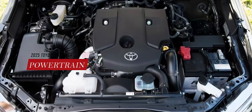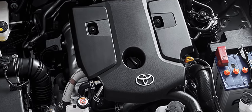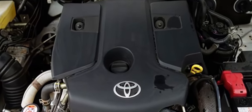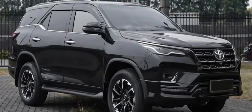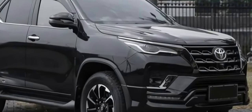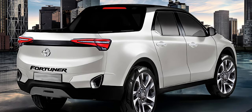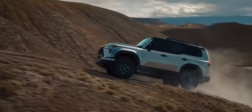The 2025 Toyota Fortuner will offer three engine options: a 2.4-liter turbocharged diesel engine with 150 horsepower and 295 lb-ft of torque, and a 2.7-liter naturally aspirated petrol engine with 160 horsepower and 181 lb-ft of torque. All engines will be paired with either a six-speed manual or a six-speed automatic transmission, and either rear-wheel drive or four-wheel drive. The most exciting news is that the 2025 Toyota Fortuner will also have a hybrid powertrain option for the first time.